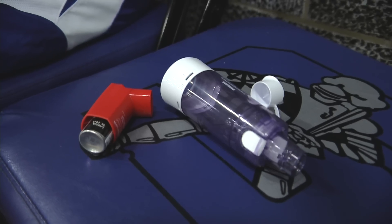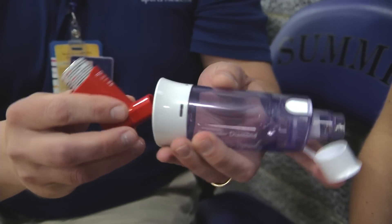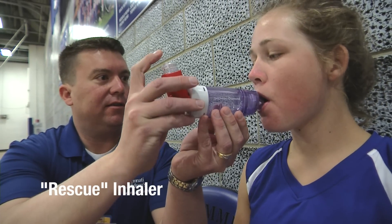Then, with each athlete, identify their rescue inhaler, whether it has a spacer, and where it will be kept during practice and games. Make sure this is the rescue inhaler and not the controller medication.